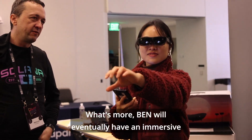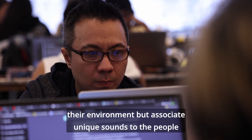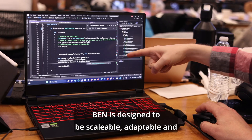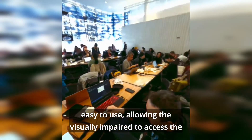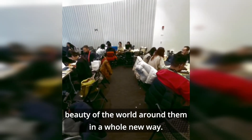What's more, Ben will eventually have an immersive multiplayer mode where users can interact not only with their environment, but associate unique sounds to the people that Ben recognizes. Ben is designed to be scalable, adaptable, and easy to use, allowing the visually impaired to access the beauty of the world around them in a whole new way.